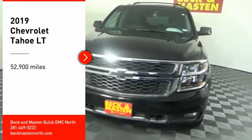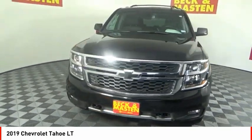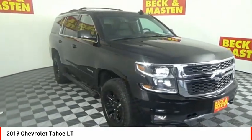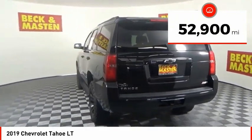Take a ride in the 2019 Tahoe. Tahoe has been the best-selling sports utility vehicle, accounting annually for more than 25% of all full-size SUV registrations in the United States. This vehicle has less than 55,000 miles.